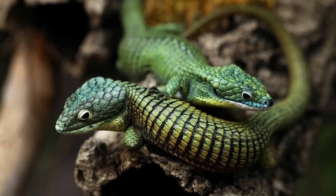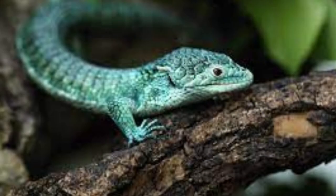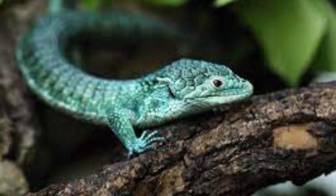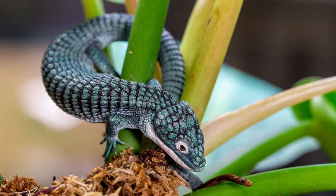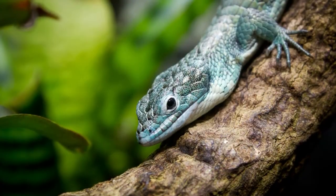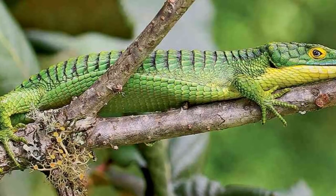Each lizard has very defined scales, adding to its beauty. The scales are usually green with some black lines and dots. When kept in captivity, many of these lizards lose their vibrant green color and turn teal instead. Scientists are not sure why they change colors, but they believe it is due to differences in light — they need the sun to retain their original color.